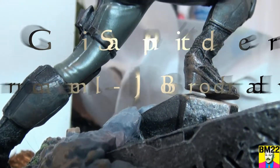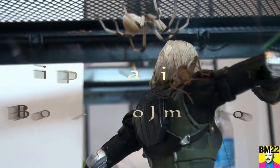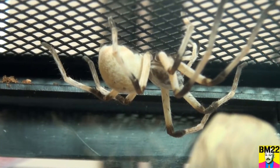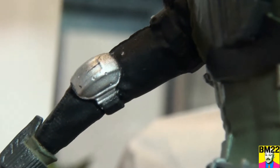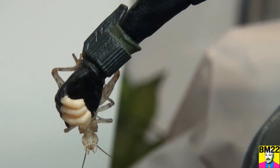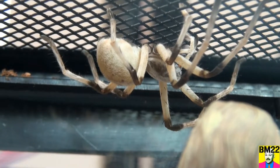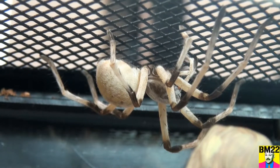Hi everybody, beanmeister22 here. Check this spider out — is this thing not creepy or what? This is a spider from the Arava Valley on the border of Israel and Jordan, also called an Israeli Huntsman. The official name is cerebellus ravenous, though it's easier to just call it an Israeli Huntsman. It doesn't look like a typical huntsman spider — it looks like a big scary Harry Potter-looking spider.